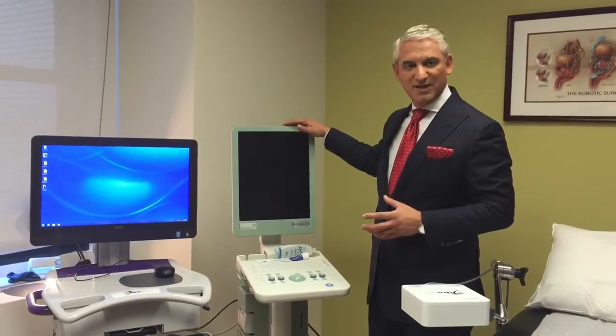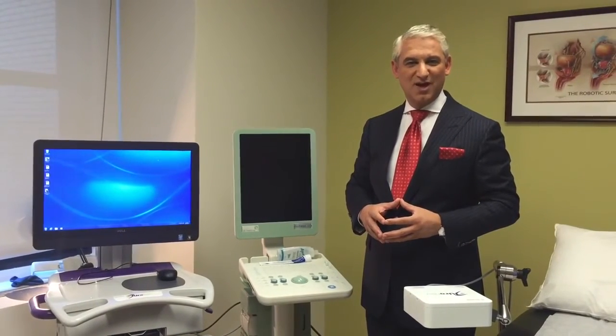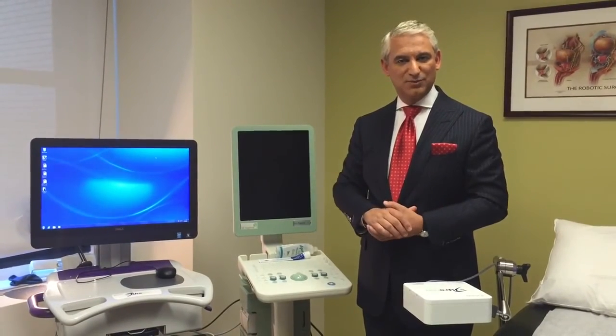We're always here. If you have an elevated PSA and you don't know what to do, call 212-365-5000. My name is Dr. David Samadhi. I'm chair of urology at Lenox Hill Hospital, and we are proud to be able to help you.